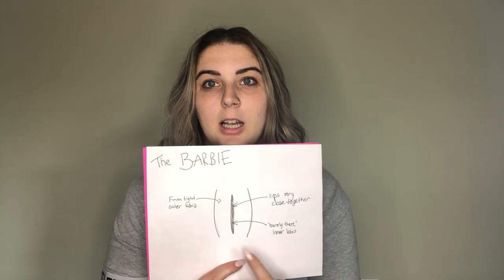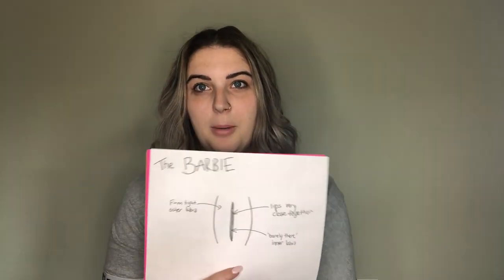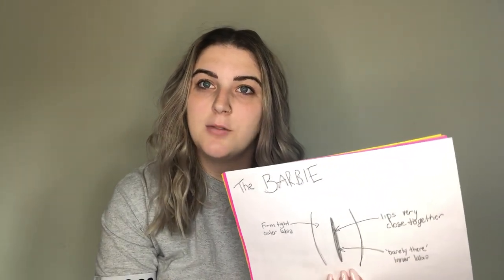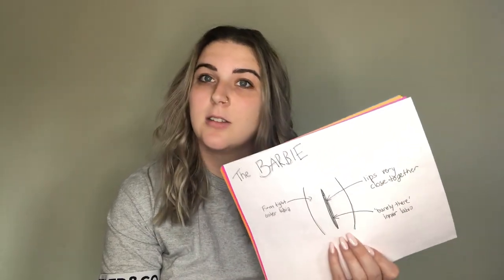Not a lot of people have the very perfect, very tight outer lips, kind of non-existent inner lips. They're very close together and nice and compact — you know, everything looks like a Barbie vagina, that's why we call it that. This one I don't see very often and I don't think you should ever compare your vagina to this if it looks even slightly different. It's very, very slim to none. I probably have maybe one to five percent of my clients with this vagina.